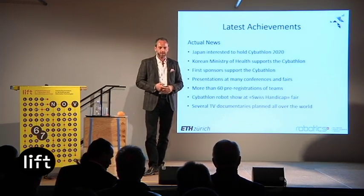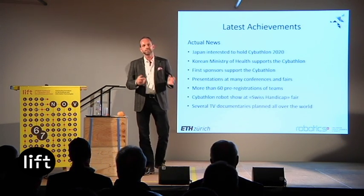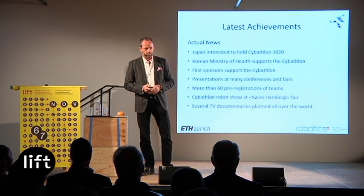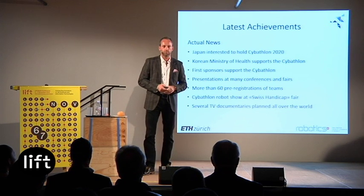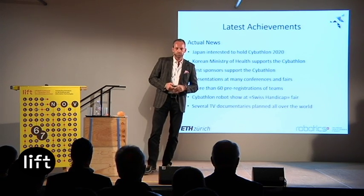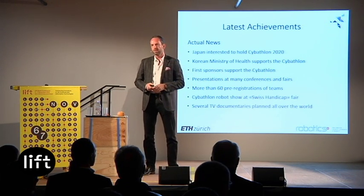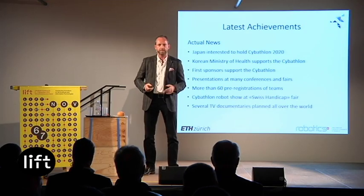Japan is interested in hosting the Cybathlon four years after ours, combining it with the Tokyo Summer Olympics in 2020. The Korean Ministry of Health supports the Cybathlon. Sponsors are now ready to support it. We've given presentations at many fairs and conferences to recruit pilots and teams — 60 teams are interested and have started developing novel technology. We will show some basic technologies at the Swiss Handicap at the end of the month in Lucerne, and many TV documentaries are planned worldwide.